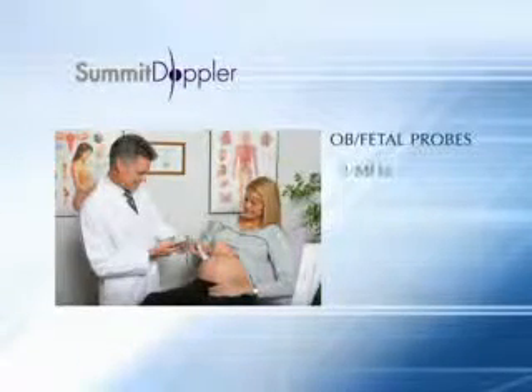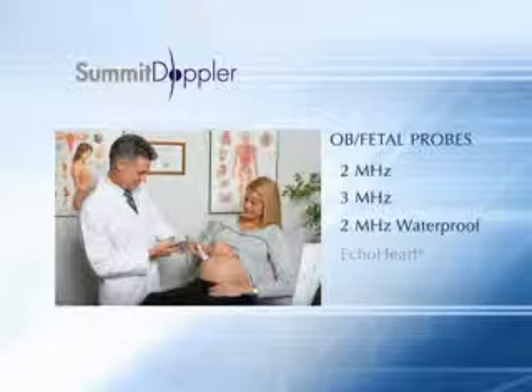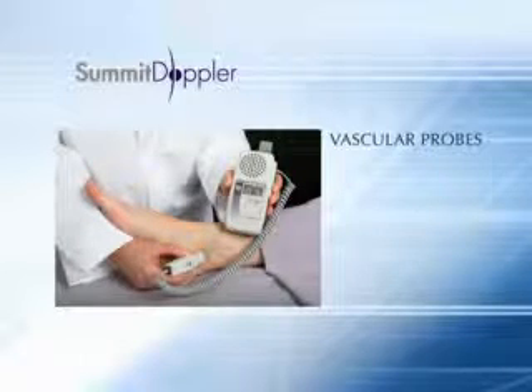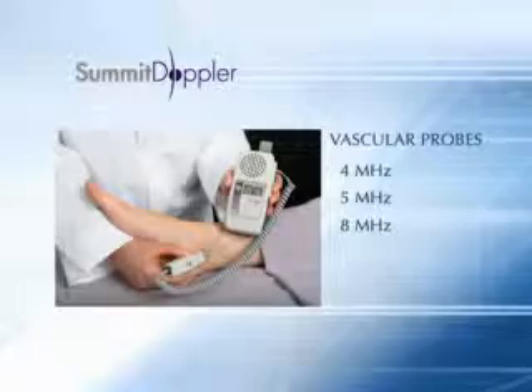Choose from the 2 or 3 megahertz probes, the waterproof probe, or the echo heart transvaginal probe for obstetrical purposes. For vascular testing, choose from the 4, 5, or 8 megahertz probes.